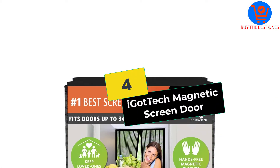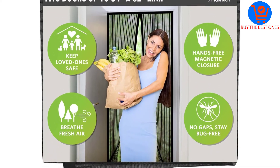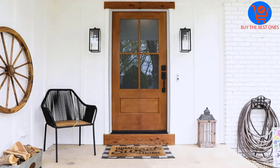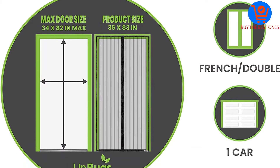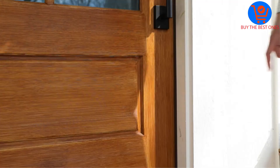Moving on at number 4, we have the I Got Tech Magnetic Screen Door. Mosquitoes and biting bugs stand no chance with this magnetic screen door. It has one of the toughest heavy mesh constructions you have ever seen. Besides, it has an impressive size that allows it to fit doors up to 34 by 82 inches. Its 26 powerful magnets are buried in the reinforced adjoining edges to prevent them from falling or breaking off.